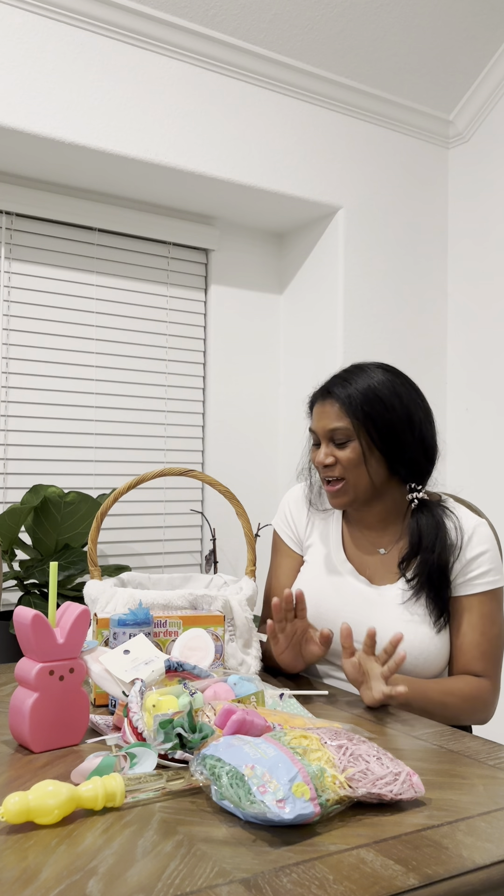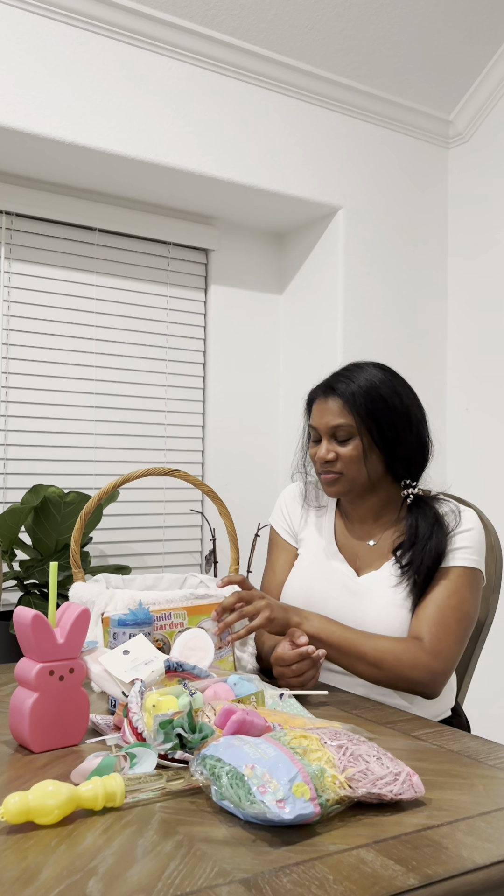So let's get started with what I'm going to fill my daughter's basket. She is almost three and a half and I wanted to get her items that are more practical versus just filling it with candy. I wanted to make sure she could get real use out of the items versus just getting toys.